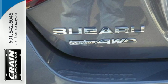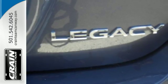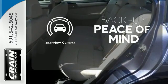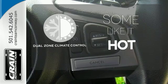Other features include a rear-view camera, Starlink smartphone integration, and aerodynamic side-ground effects. The heated seats keep you comfortable no matter how cold it is. Hindsight is 20-20 with the backup camera. Dual-zone climate control lets you and your passenger pick a personal temperature.